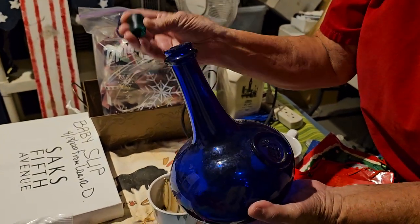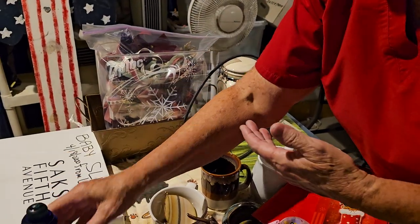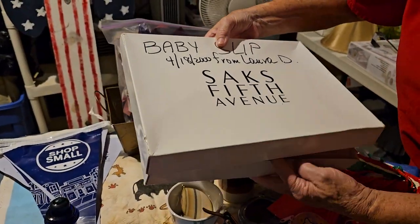This one here is a very pretty bottle — it has a little nick out of it. It's a nice blue color and a lot of people like it for different things. And this here is baby slips.